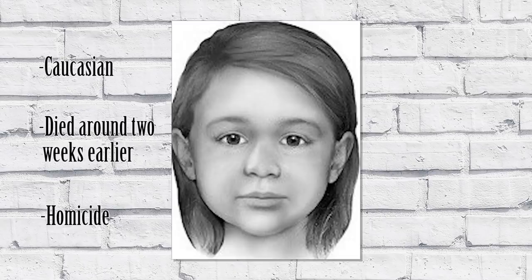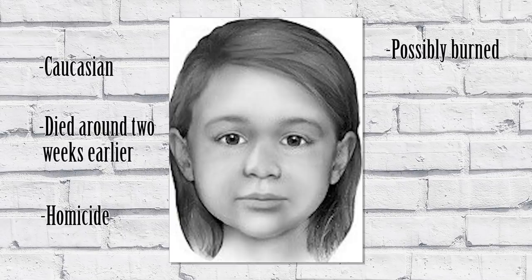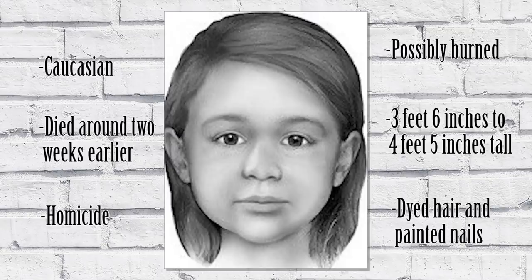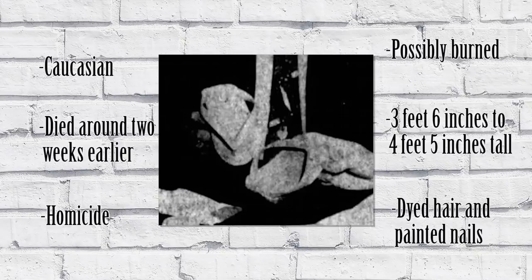She was somewhere between three feet six inches to four feet five inches tall. She had brown hair that had maybe been dyed auburn, and her fingernails and toenails were painted red. She was found wearing white or light pink shorts and a checkered top with a chain pattern. On her feet, she wore a pair of adult men's sandals that had been cut down to fit her, fastened with leather straps. The original autopsy report stated she was probably between five to seven years old, and later reports said probably three to six. She had all of her baby teeth — none had fallen out yet — and based on her height, she was probably four or five years old.